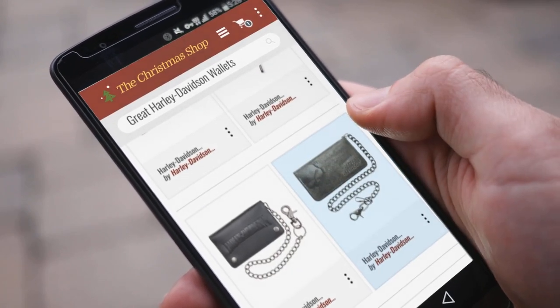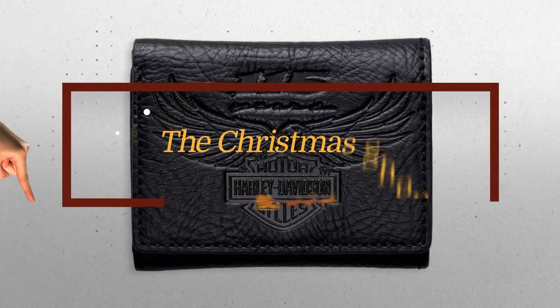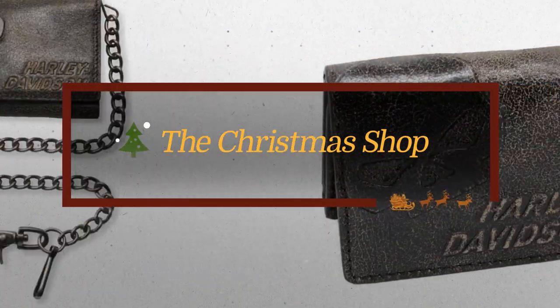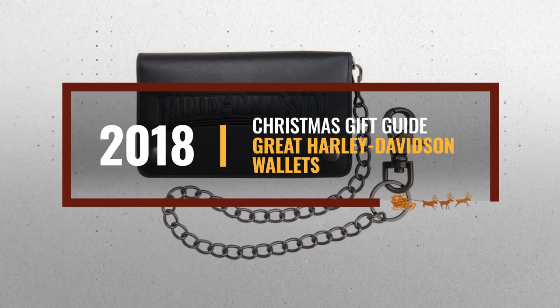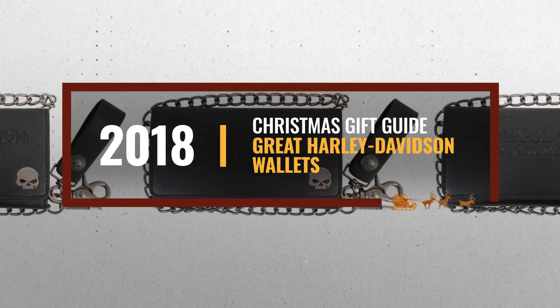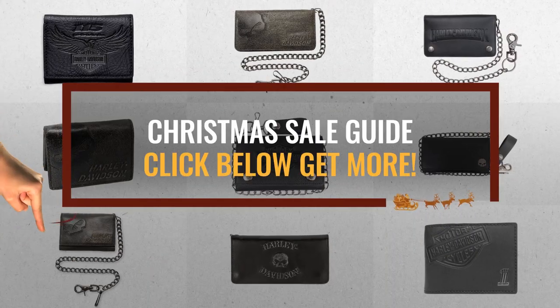Looking for great Harley Davidson wallets for this Christmas? Luckily, we are here to help. Here are the best choices we think you should consider when looking for the perfect gift. And the best part? We already collected them for you. All you need to do is click this link below and choose your favorite one.